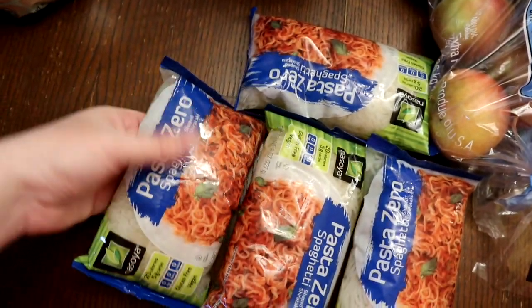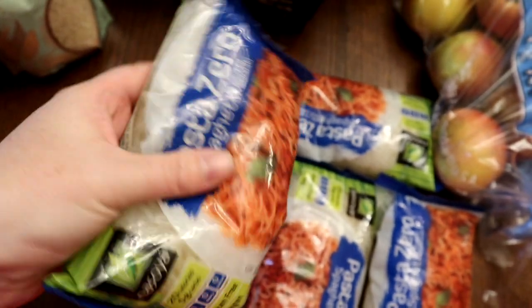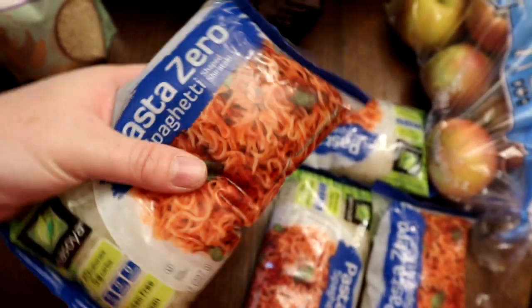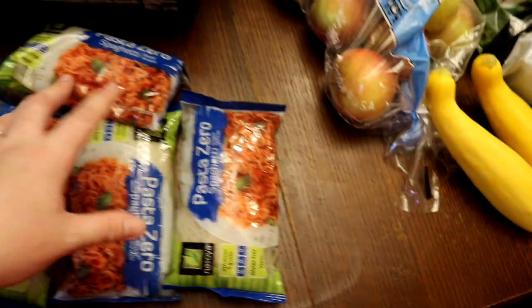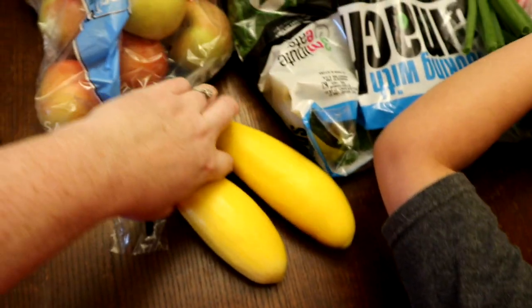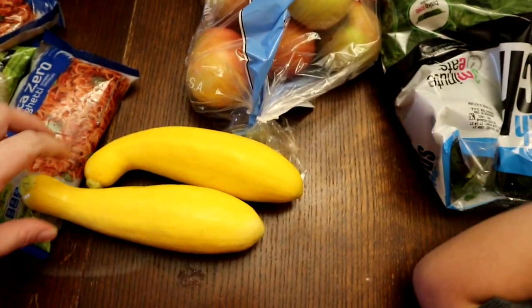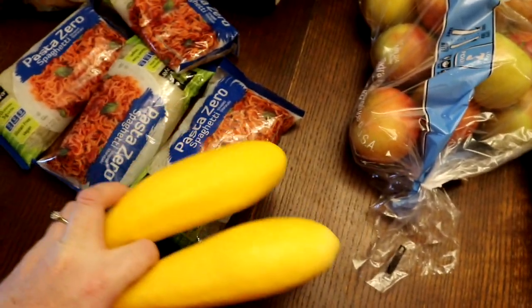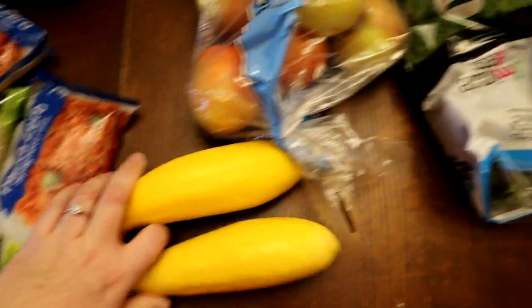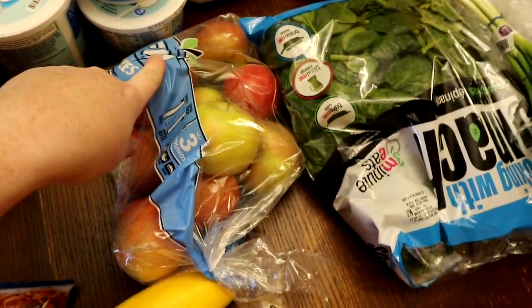I got some pasta zeros - I didn't realize they come stored in water, which is a bit strange. We're having a lo mein-type dish, so I got those. You also spiralize squash or zucchini for it. We've had a lot of zucchini lately so I went with squash - plus the kids won't ask why their pasta is green! Got a bag of apples to go with the one from Aldi. All of these dinners are going to be from the Trim Healthy Table cookbook - I'll link it below.